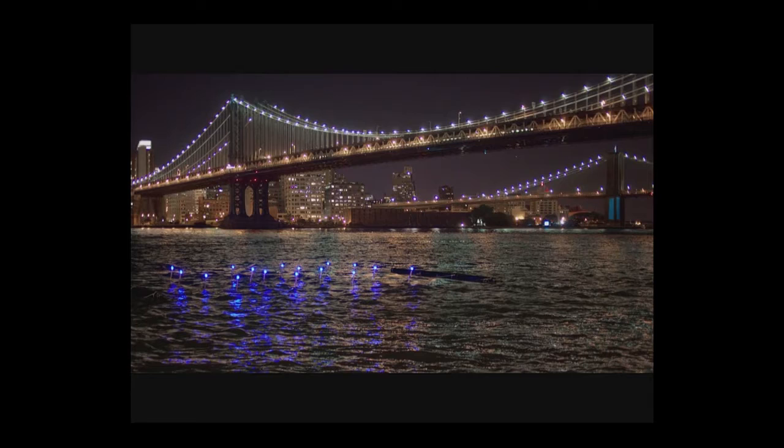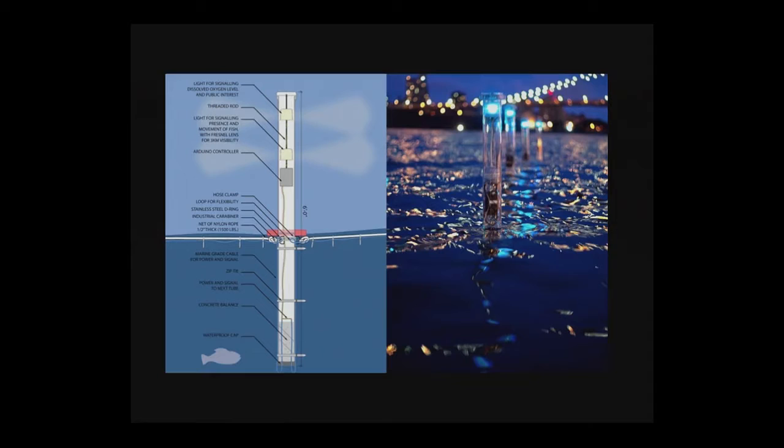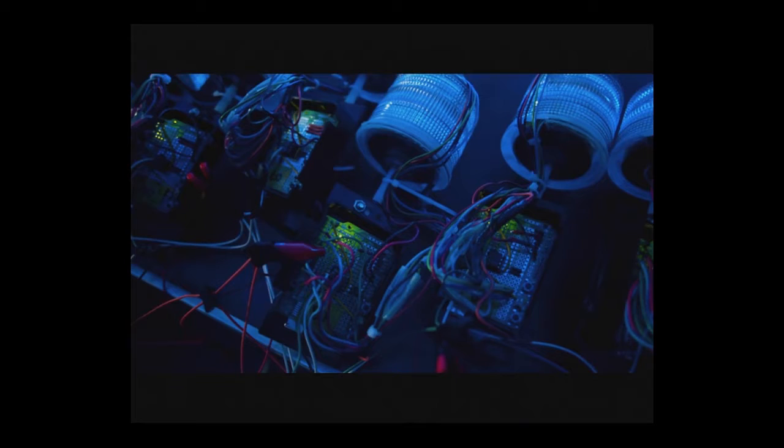More specifically, this project involves a real-time public interface to water quality. It's a network of floating lights out in the East River in New York City, made up of a system of tubes — six feet tall, with sensors below water and lights above water. They tell us things about our environment that are normally invisible, making visible the invisible conditions of our environment in a very public way.